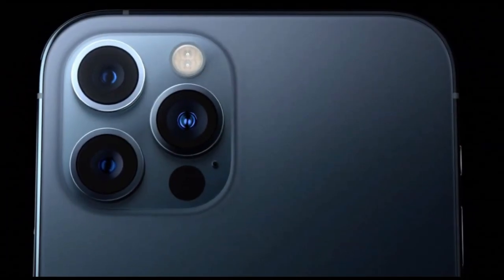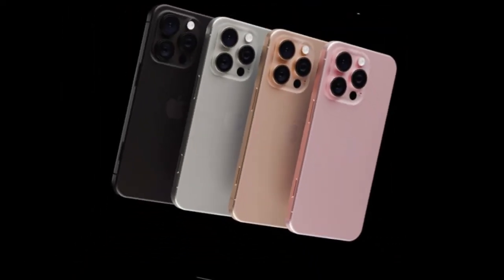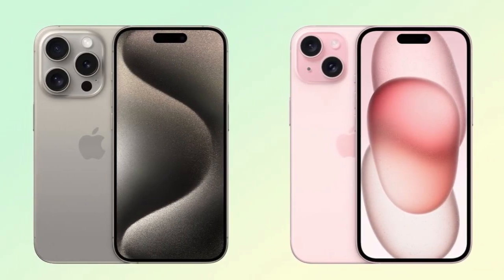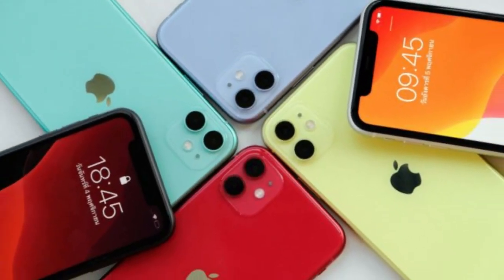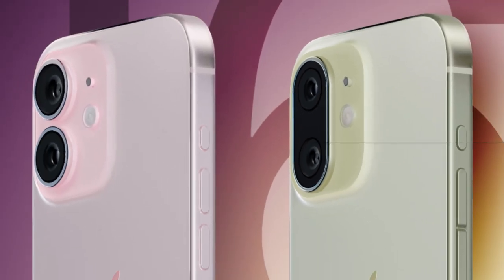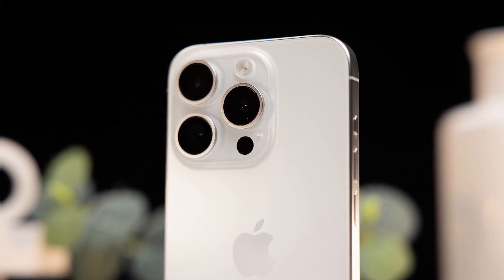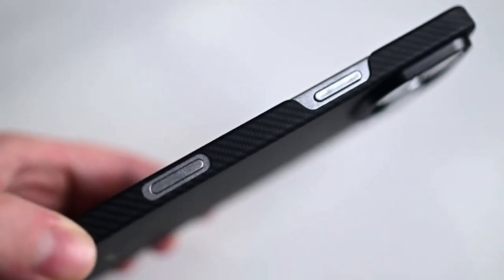For the last generation, Apple experimented with titanium. It sounded great on paper — titanium is strong, durable, and luxurious. But in practice, titanium also comes with problems. It's heavier than aluminum, and it doesn't release heat as well. That meant that the iPhone, while looking premium, wasn't the most comfortable for extended use. Now Apple is shifting gears. The iPhone 17 Pro and Pro Max will return to an aluminum build, and this is not a downgrade. It's a clever decision.